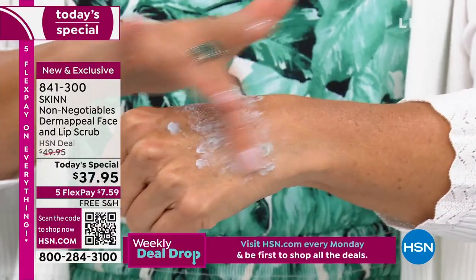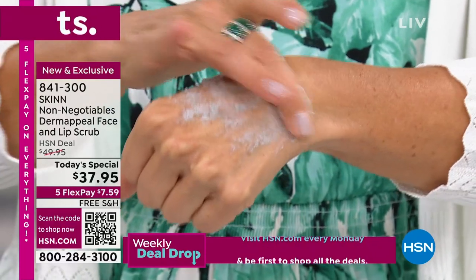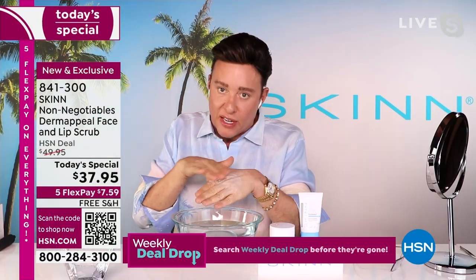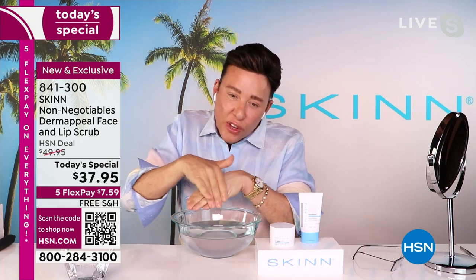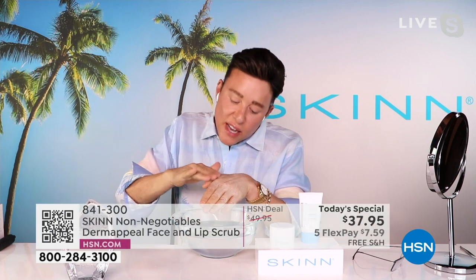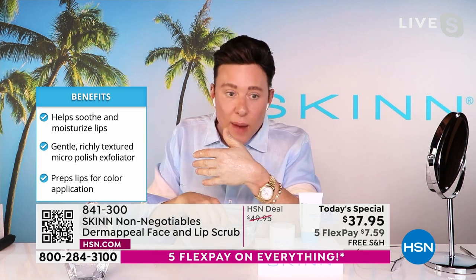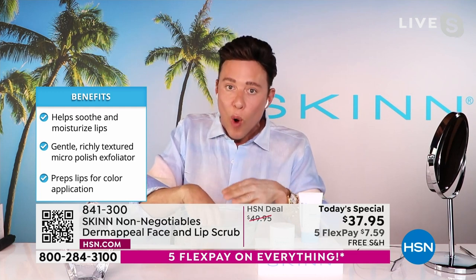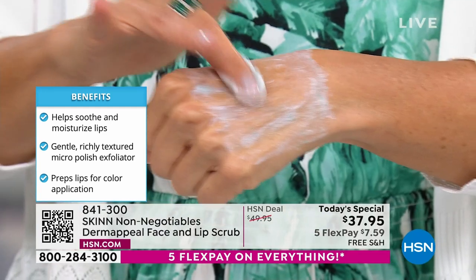I'm 60 years old. Anytime someone says to me, Dimitri, how is your skin so smooth at 60? How come you have no lines, nothing on your skin? I always said the same thing: Dermapil, Dermapil, Dermapil. So I want to show you what you do — first, you're just going to cleanse your skin with one of my cleansers. Then you're going to apply a nice amount of Dermapil to just damp skin. And you're going to start massaging around. It's going to grip — you're going to feel it gripping your skin.